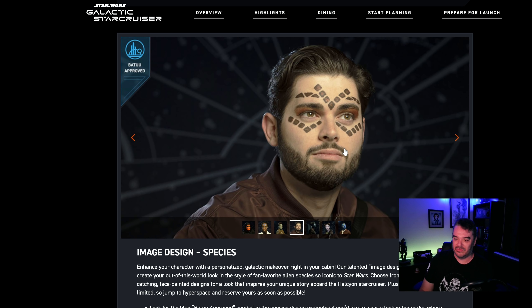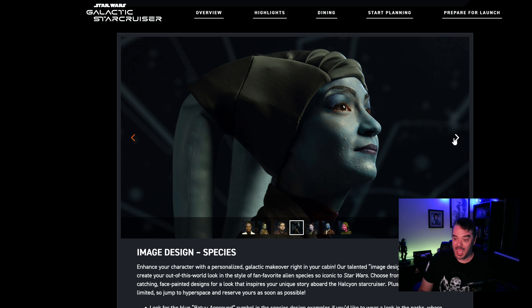So this one is Batu approved. All right, so we're good with that one. This is non-Batu approved — this is just blue. I swear you could probably do this yourself. You're not allowed to have blue face makeup in the theme parks. They're not allowing that. That's too bad. I will say this — people that really get into it should be allowed.